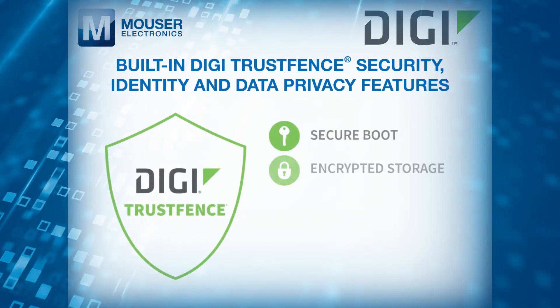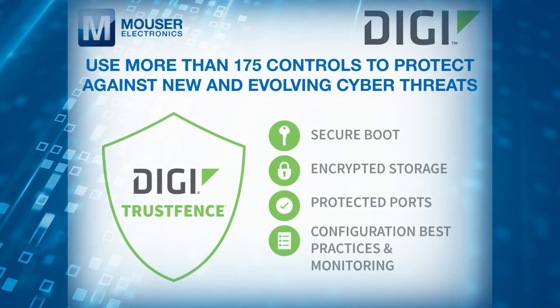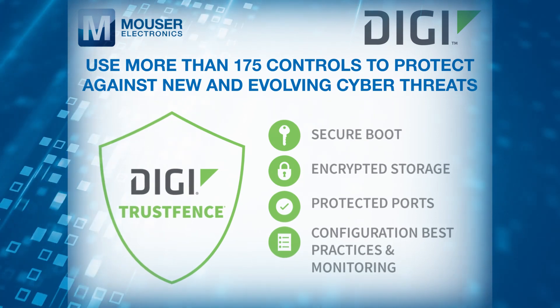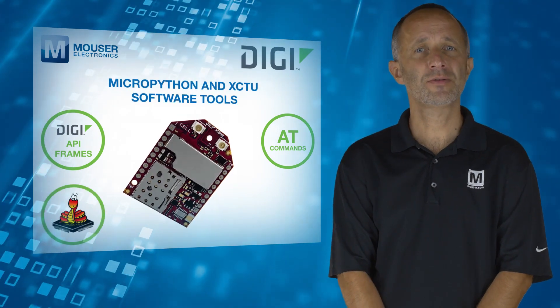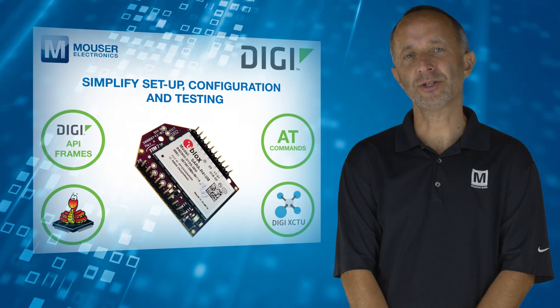Built-in DIGI TrustFence security, identity and data privacy features use more than 175 controls to protect against new and evolving cyber threats. Standard DIGI-XB API frames and AT commands, MicroPython and XCTU software tools simplify setup, configuration and testing.